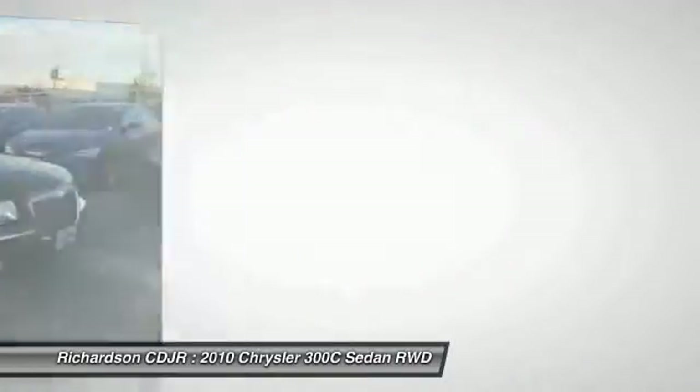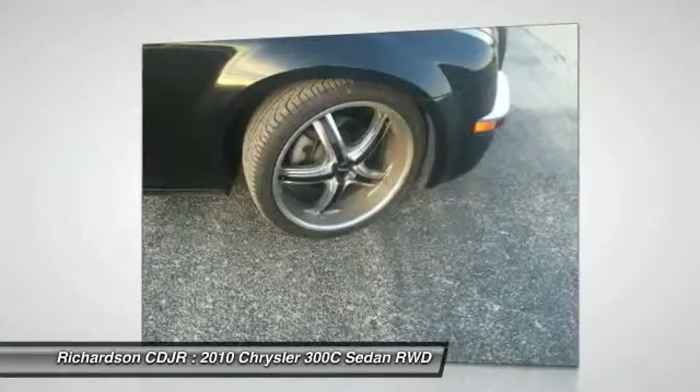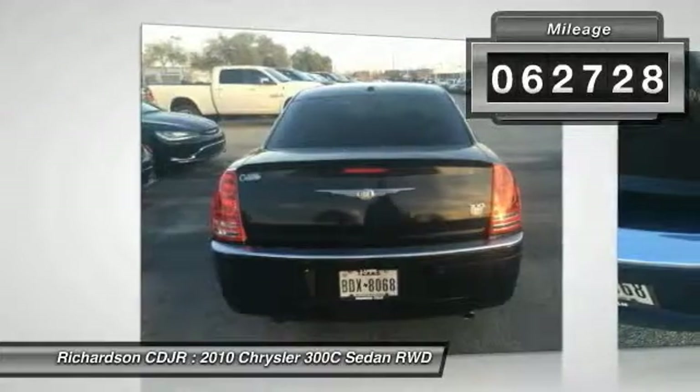It's smooth, luxurious, quiet, comfortable, and everything a top-end American four-door sedan should be, and is priced below $20,000. This vehicle has less than 65,000 miles.